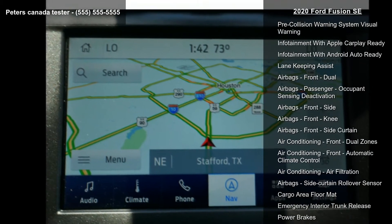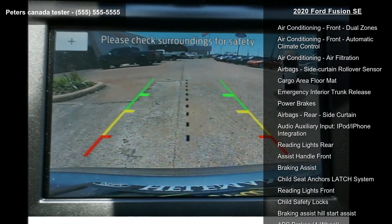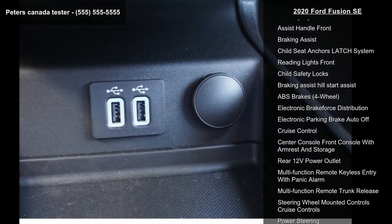Additional features include phone voice activated, stability control, electronic messaging assistance with read function, parking sensors rear, lane deviation sensors, and driver attention alert system.